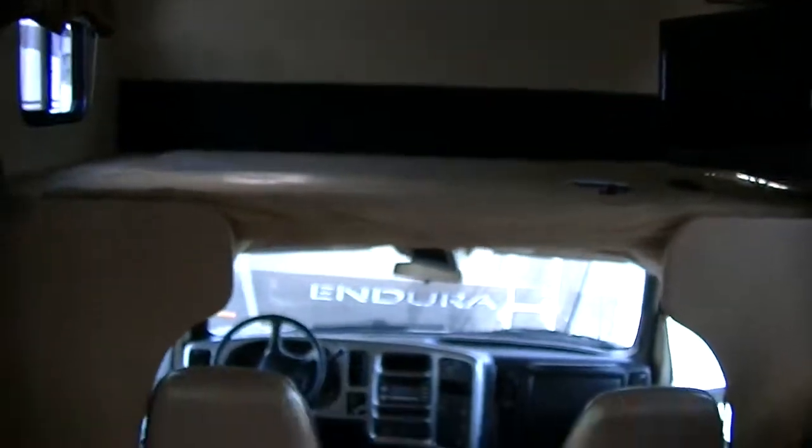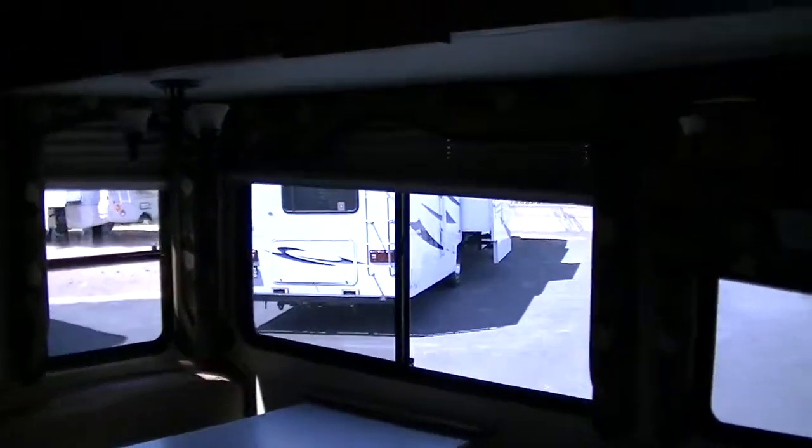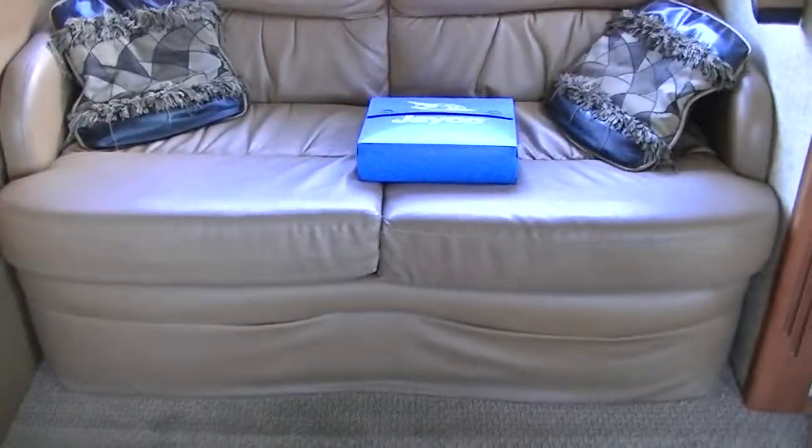So that is a bed — you can sleep 2, 3, or 4 depending on how big the kids are. Here is the Super Slide storage with the big windows right here by the booth dinette. You can turn that booth dinette into a bed as well, so that is also a bed.